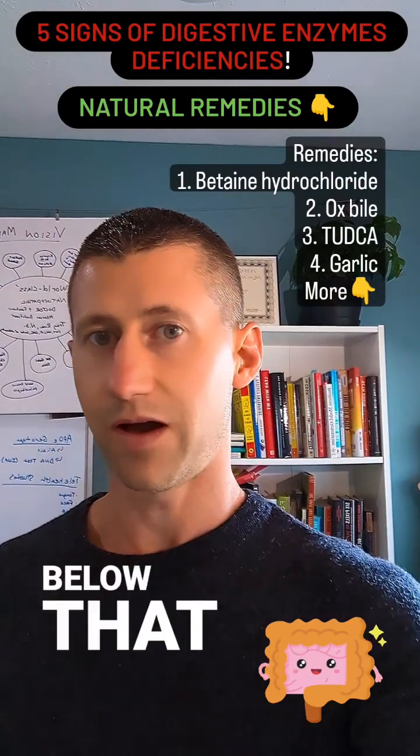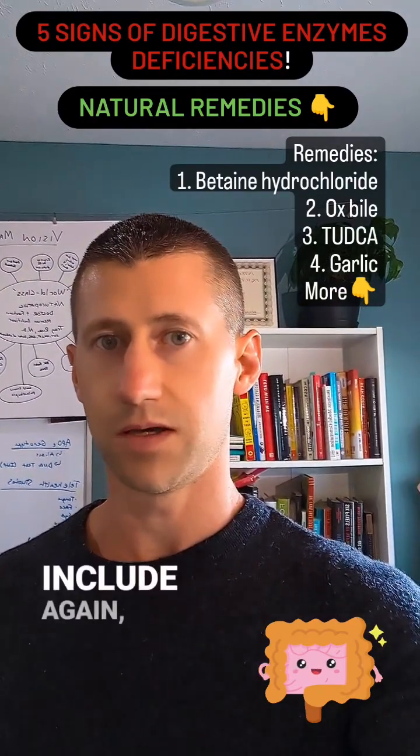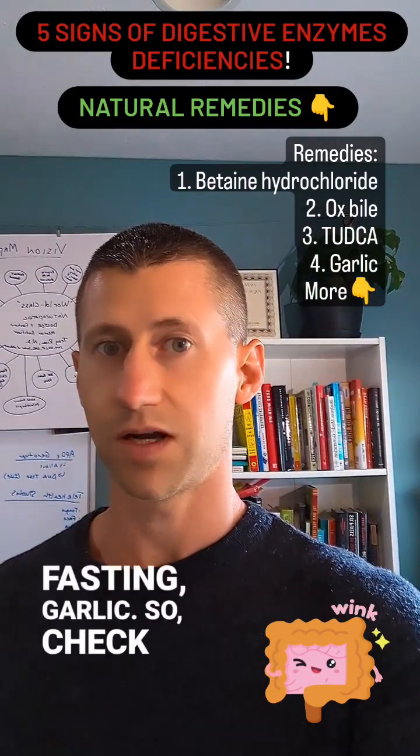I've listed remedies below that help with each of those, so I want to encourage you to check that out. Some of those include ox bile, betaine hydrochloride, intermittent fasting, and garlic. So check out the tips below.